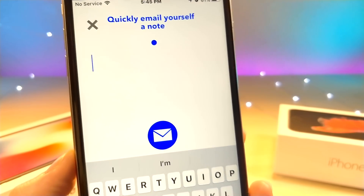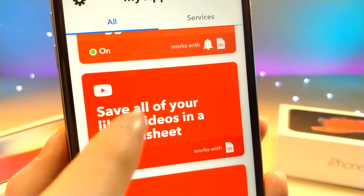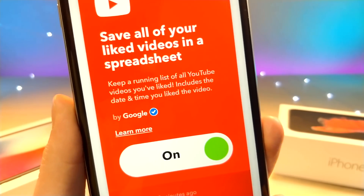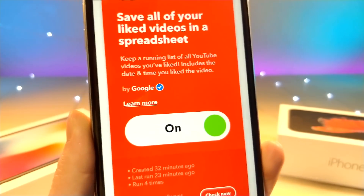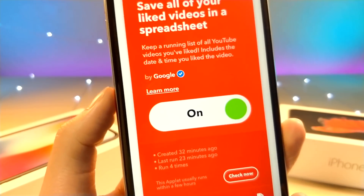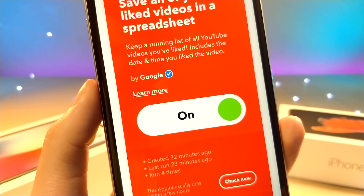I have a lot of video ideas constantly, so this would be very useful for me. Also, I've reached the limit on YouTube — you can only have 5,000 liked videos, which means the 5,001st video is not saved. This shortcut alternative is able to take the most recently liked video and save it in a Google spreadsheet.